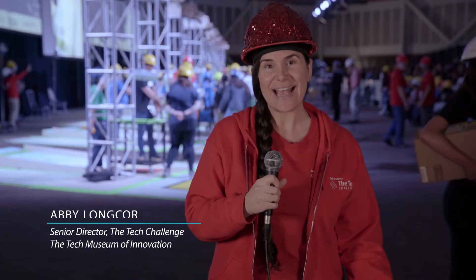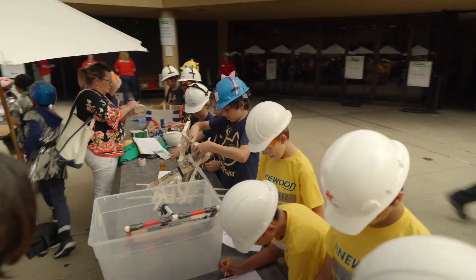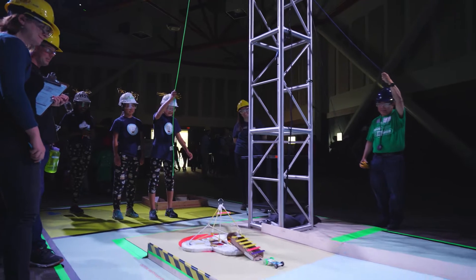So this year's challenge is Drop and Dash. Students are building devices that can survive a 10-foot drop and deliver their one-penny payload up a ramp. And they have to do it with no batteries allowed.